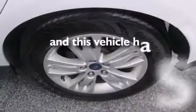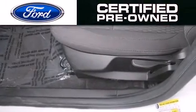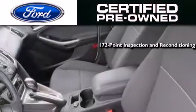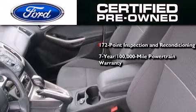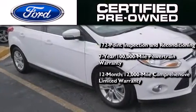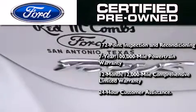This vehicle has fewer than 34,000 miles on the odometer. The Ford certified pre-owned program includes a 172-point inspection and reconditioning process, a seven-year, 100,000-mile powertrain limited warranty, a 12-month, 12,000-mile comprehensive limited warranty, plus Ford Motor Company's 24-hour roadside assistance program.